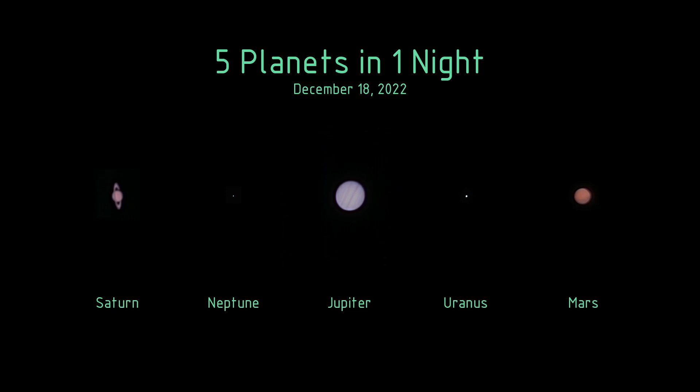So that's the conclusion of this challenge. I put together a little graphic of all of the planets that I took a picture of this night, and I'm going to leave you with that.